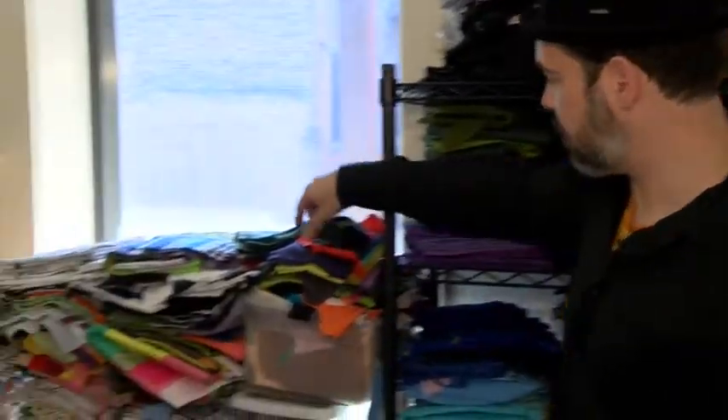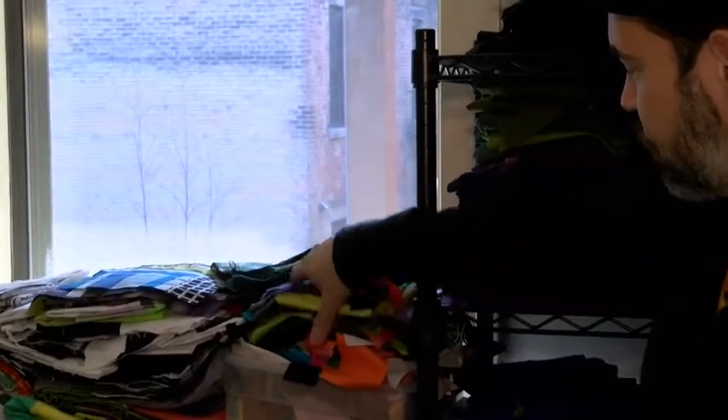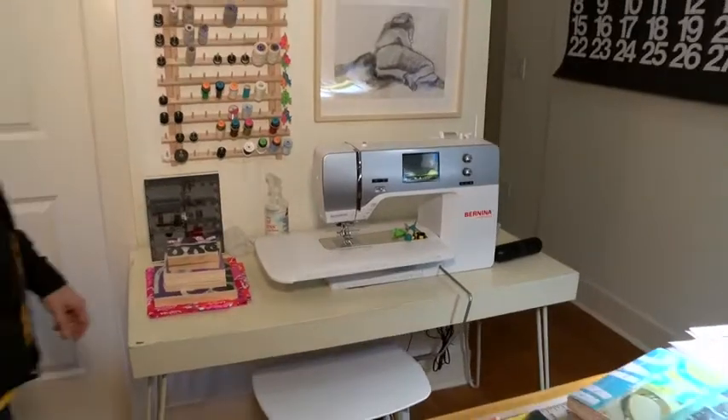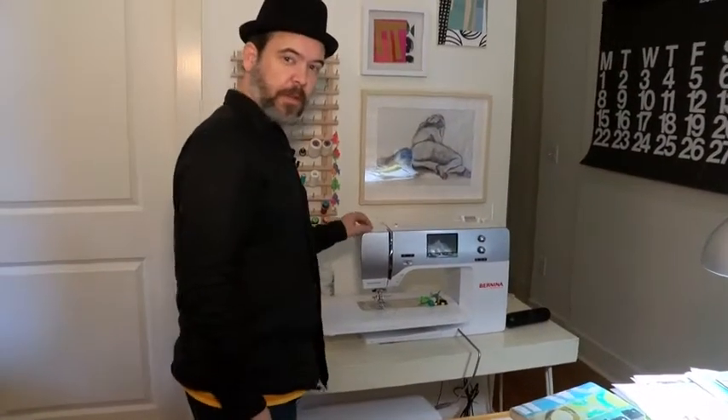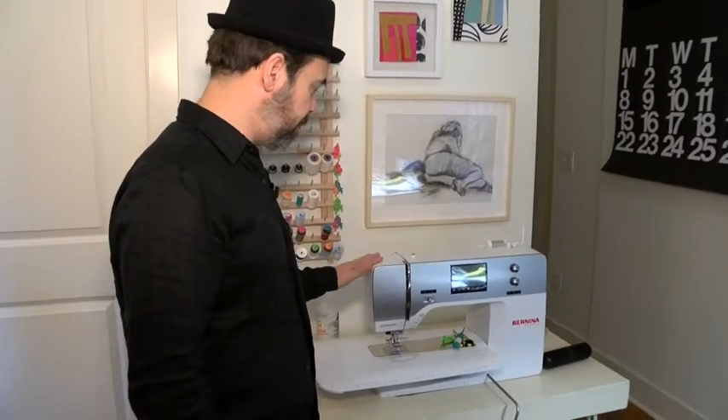Over here we have scraps. I think every artist or sewer can't really get rid of their scraps. And obviously this is my sewing machine where I quilt and start all my sewing projects.